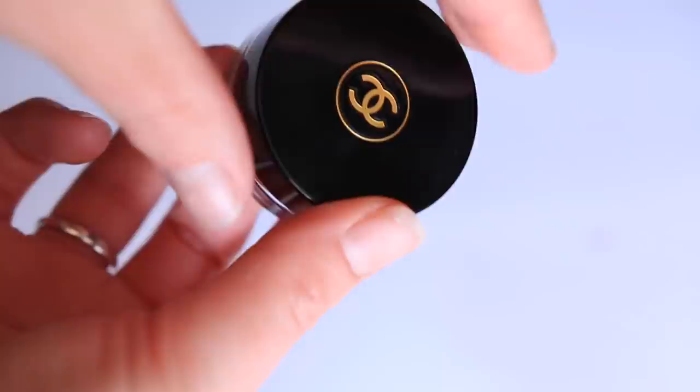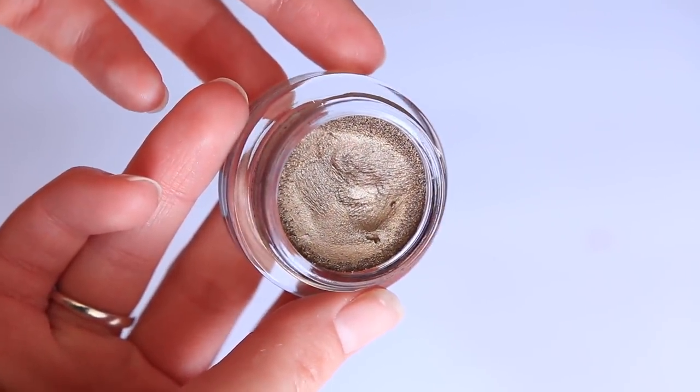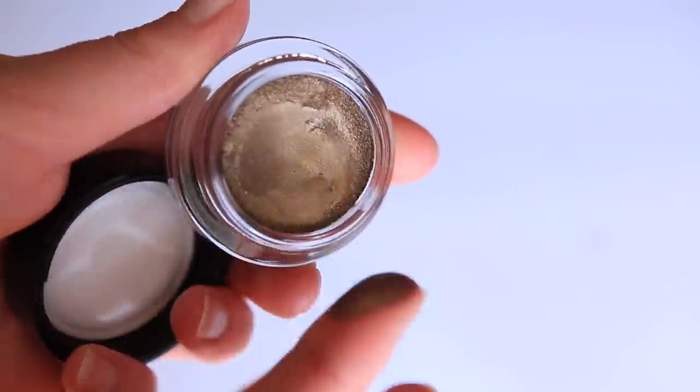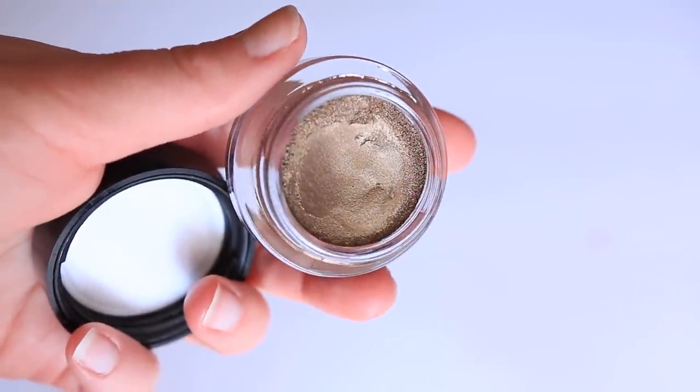Another cream shadow that Chanel is known for are the Ombre Premiers. I got mine in the shade Pantene Bronze, which is another one of those classic cult favorite Chanel shadow shades. This is a completely different formula — really, really creamy, but there's also a lightness and an airiness to it. It's not necessarily mousse-y, though it will give into the finger when you put your finger into the pot. It still has a little bit more density than something like the Tom Ford Cream Color for Eyes or the Charlotte Tilbury Eyes to Mesmerize — to me it's a little bit closer to a MAC paint pot. The formula feels both classic and elevated — it's that much more creamy, that much more smooth.